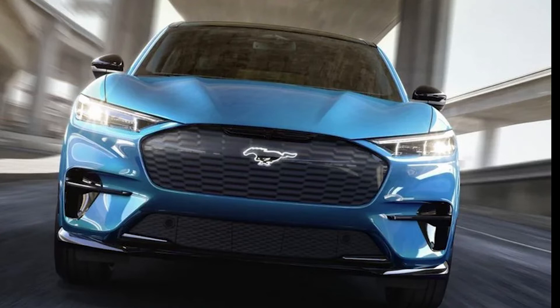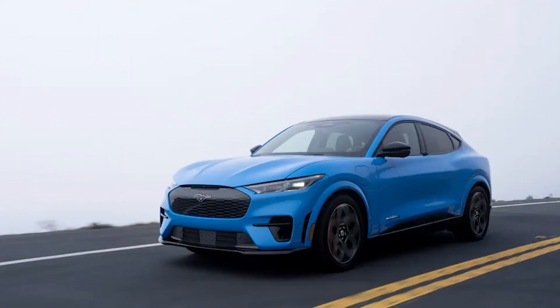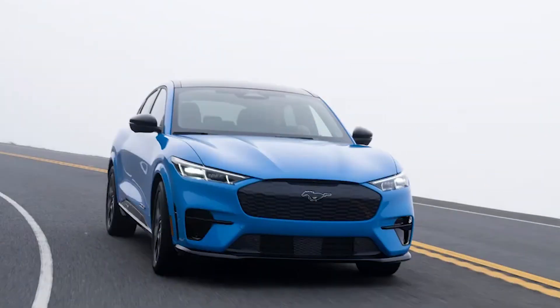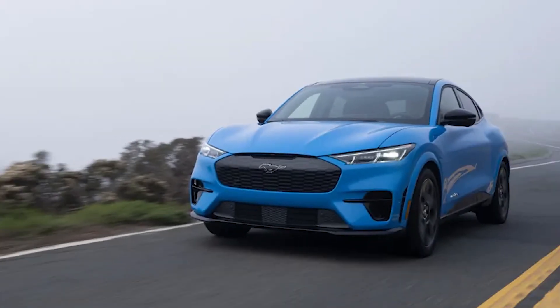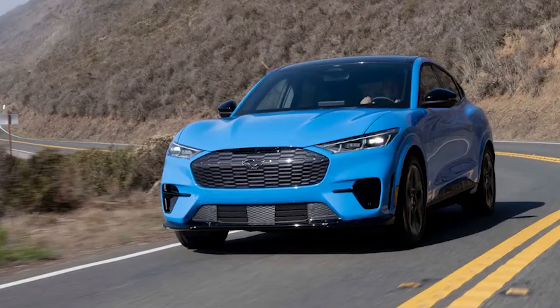Another facet of the technology integrated into the Mach-E GT is the overall safety of the car. The GT comes with Ford's standard Copilot 36 2.0, which includes both front and rear automatic braking, automatic high beams, blind spot monitoring, and cross-traffic alerts. Additionally, the Copilot Assist 2.0 takes safety a step further with lane centering assist, traffic sign recognition, and adaptive cruise control.